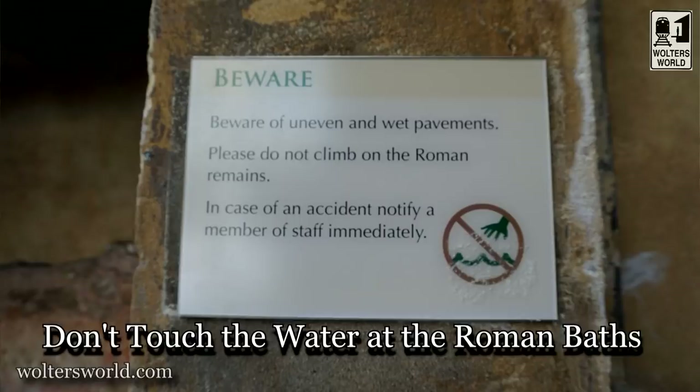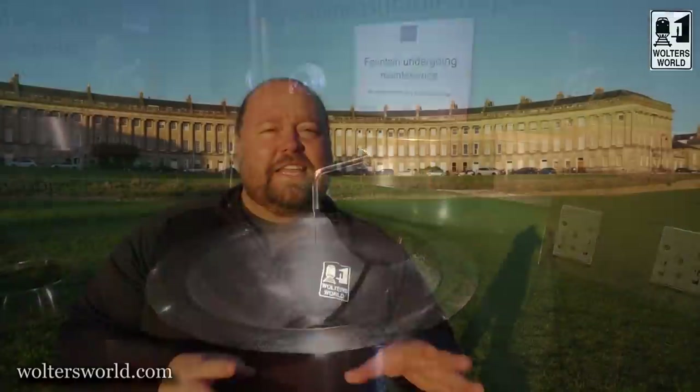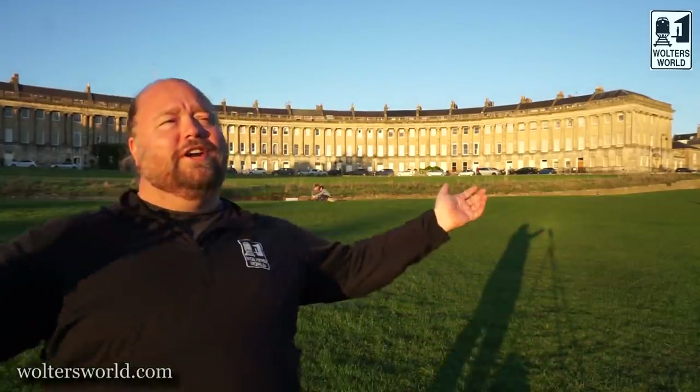That's one of the big reasons why Bath is on the map — and probably why it's called Bath. Now, when you are there, you cannot get in the water. Don't even put your hand in. If you want to try the water, they have a little drinking fountain, or go to the restaurant in the Roman Baths. If you actually want a spa experience, there's the Thermae Bath Spa, which has a top-floor pool where you can soak and look out at the beautiful architecture of the city.